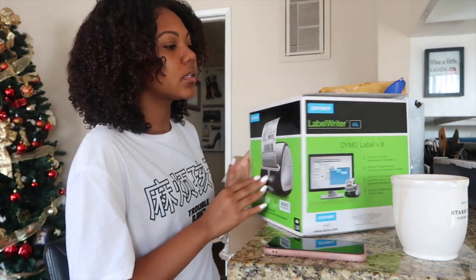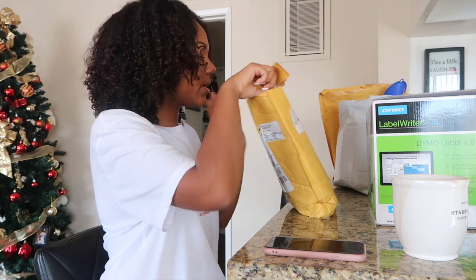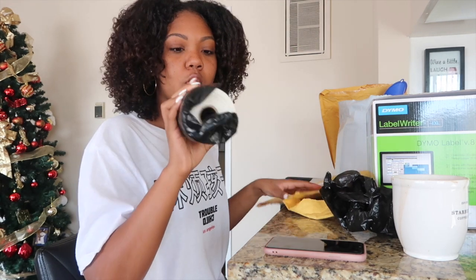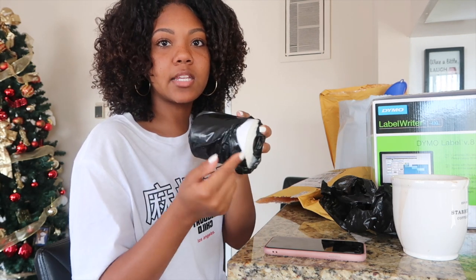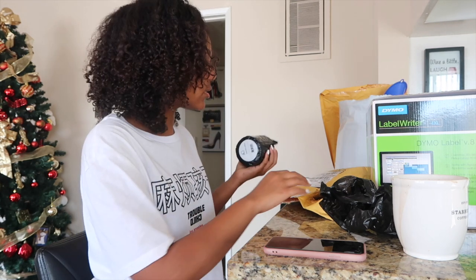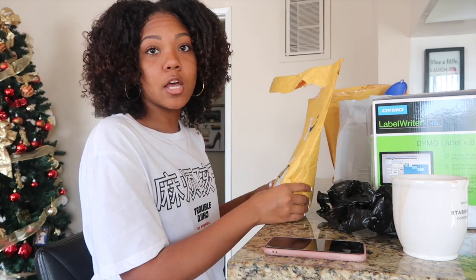Along with the printer, you do have to buy the shipping labels. There are Dymo-compatible shipping labels you can buy that are way cheaper. I saw Lavish Ruby talking about this printer and these labels, which is why I ordered them. This is a really good startup for your business because ink can be costly. The labels come in a roll of 220 — they're pre-cut with sticky tape on the back, so you can easily put them in your printer, print, and stick onto your envelopes or boxes.